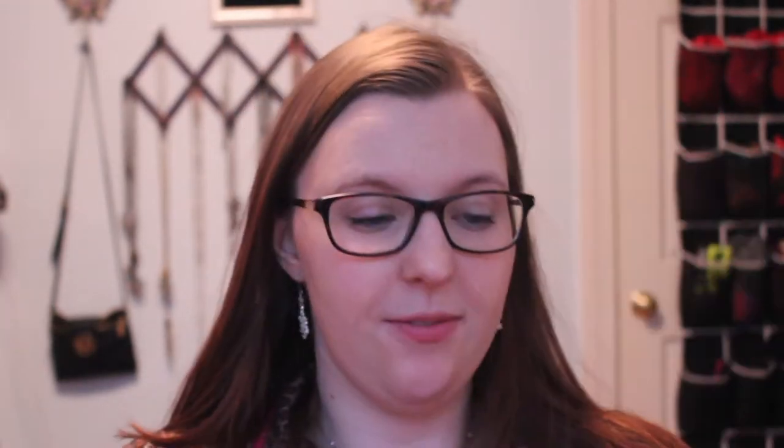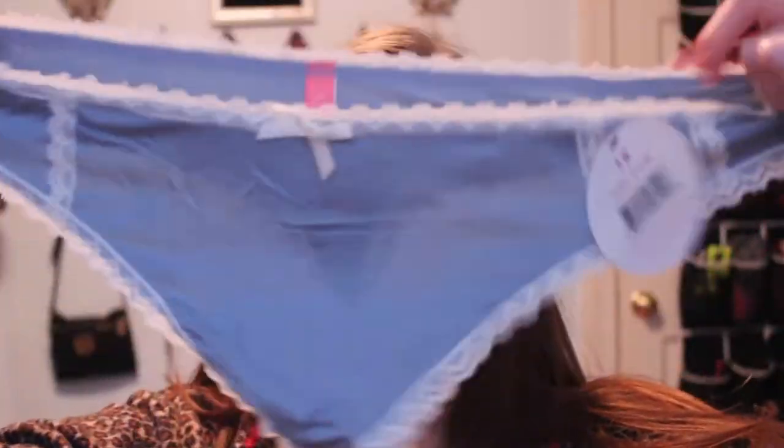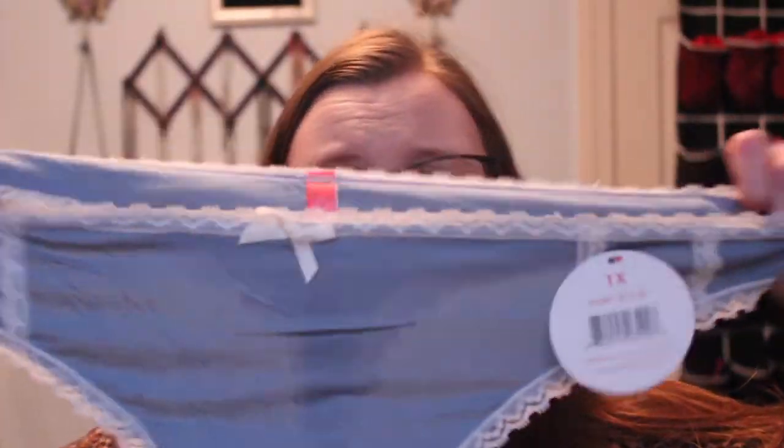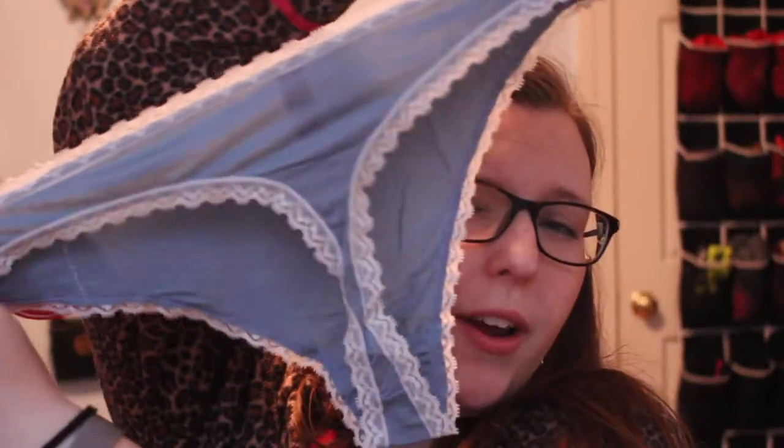This is what I see. We got some very fun, bright colors here. The first pair is a Splendies brand and it is a thong. I do really love these two colors together. My favorite color is blue and I love the lace trim.